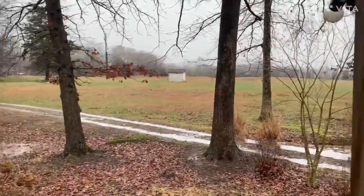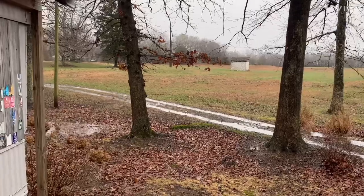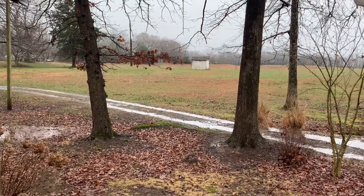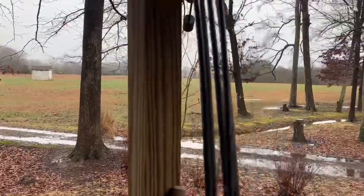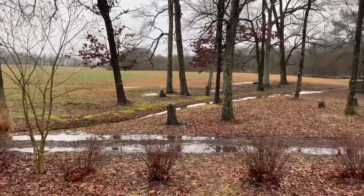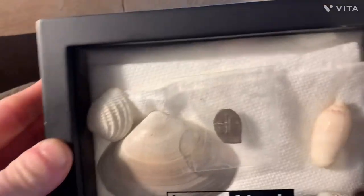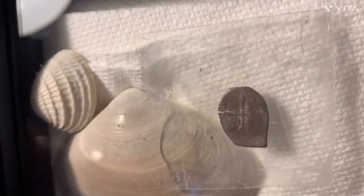I'm going to show y'all some relics and stuff. I got a riker case yesterday in the mail — two of them — and I also got some picture frames that I put relics in. We'll start with this because this is cool. I found this in Florida.